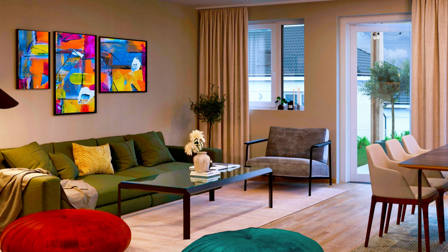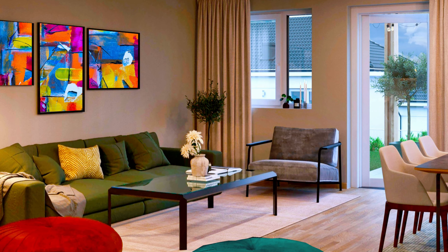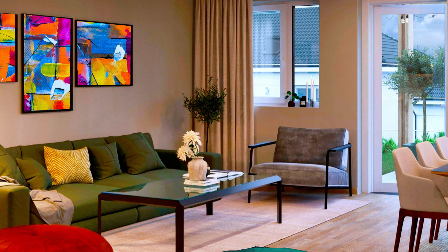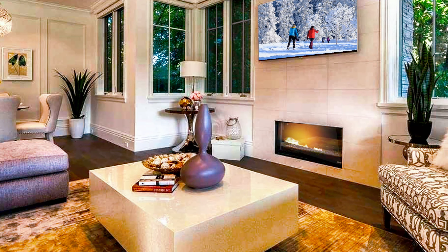A beautiful living-dining area. In this image, modern paintings on the wall above the sofa, decorative pillows, plants, a ceramic vase with flowers and a warm light give a fresh look to the space.